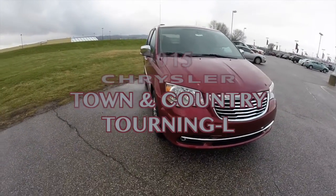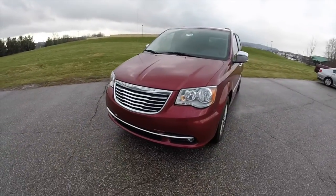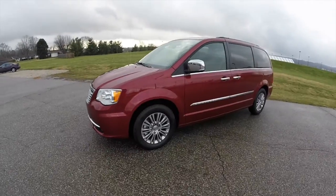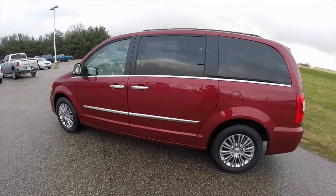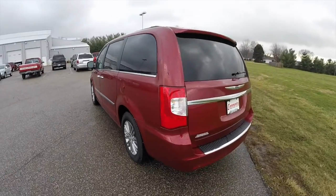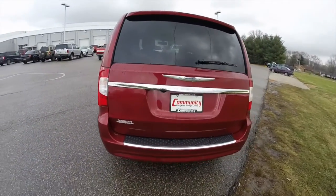Hello everyone. Today we're going to take a quick walk around and look at this brand new 2015 Chrysler Town & Country Touring L. This Town & Country is in deep cherry red crystal pearl coat. It has a dark frost and medium frost beige premium leather interior. It is powered by a 3.6 liter Pentastar V6 engine with a 6-speed 62TE auto stick automatic transmission.